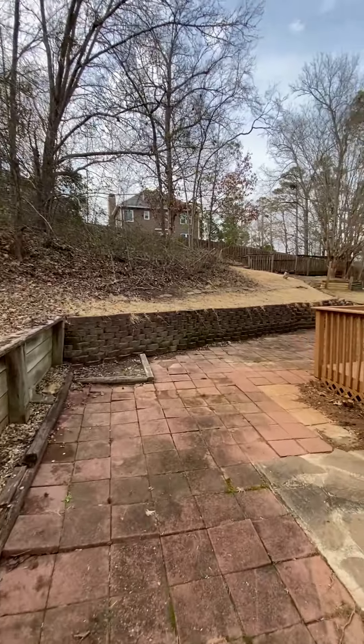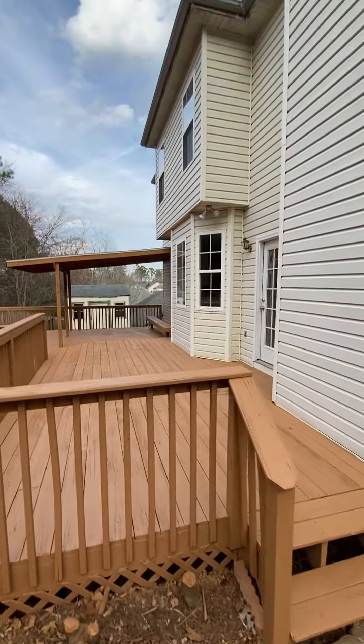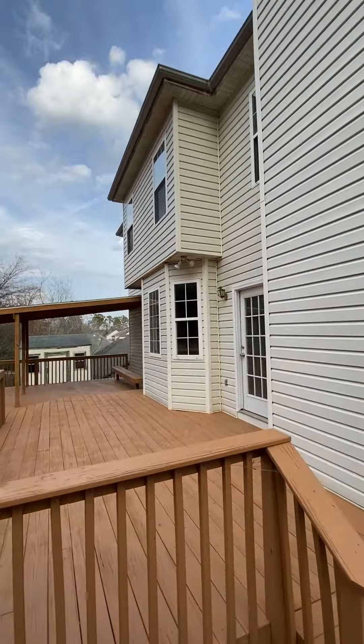Stone walkway to the back. It goes way up there so that everything slopes from the back all the way to the front.